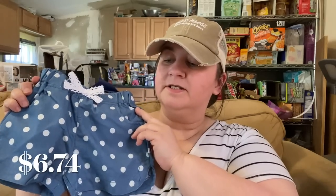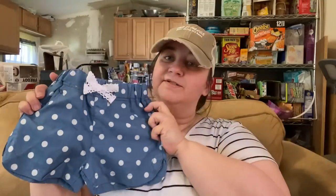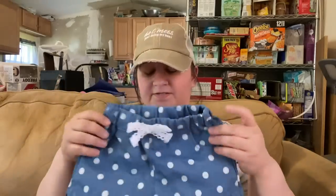Next I bought her some shorts. These are cute polka dot denim-style shorts — not really a denim denim, more like regular cotton. I got size 1-2. These were $6.74. They look actually kind of big for her but she's due for that size so they should fit.